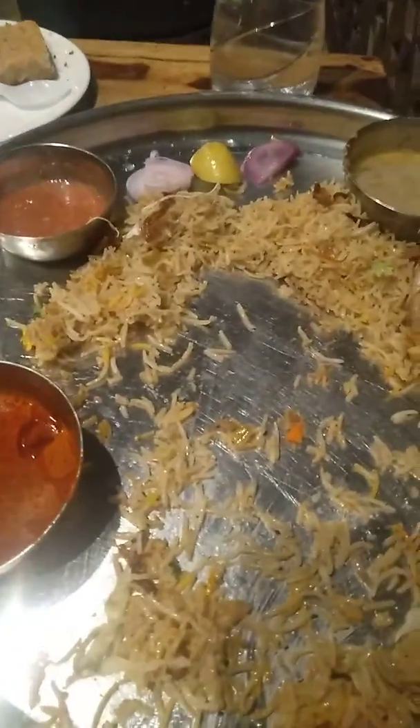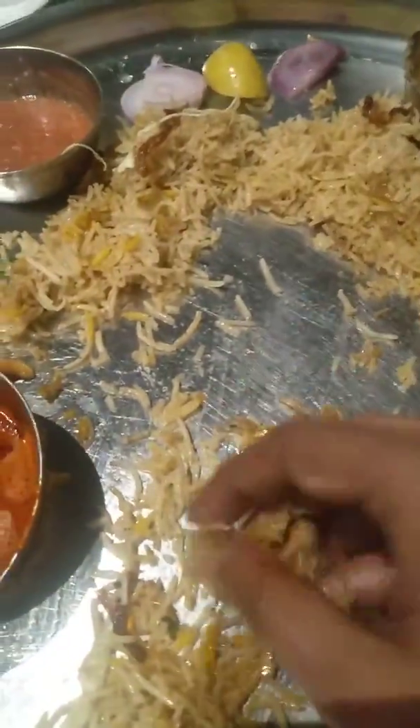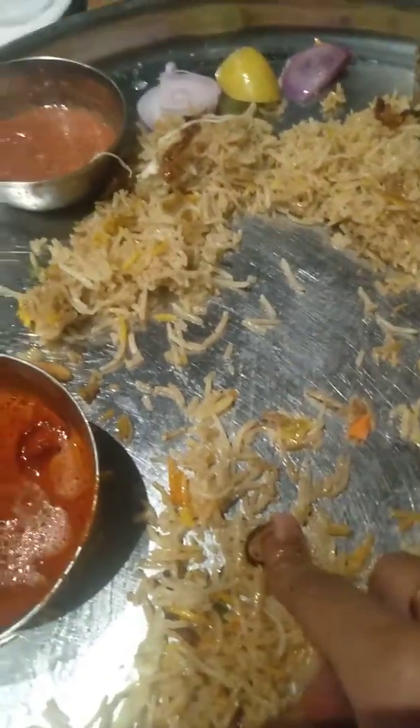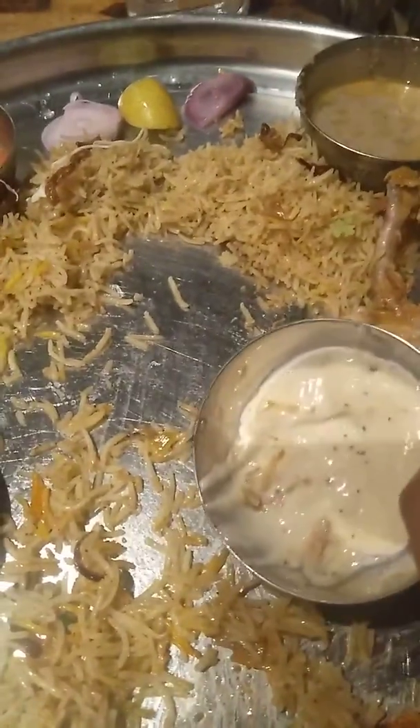This mandi actually tasted very good. If you see the rice quality of this mandi, it is very good — it's a basmati rice, as you can already see, and it's a good quality one.